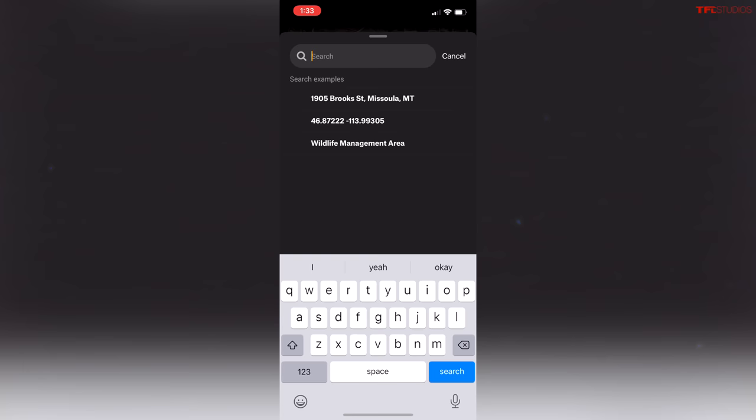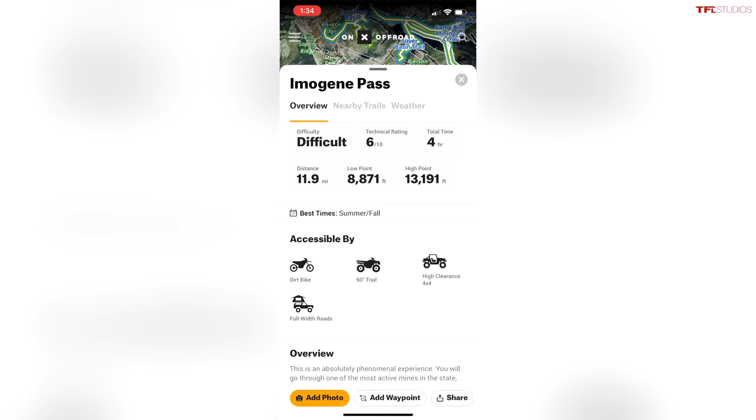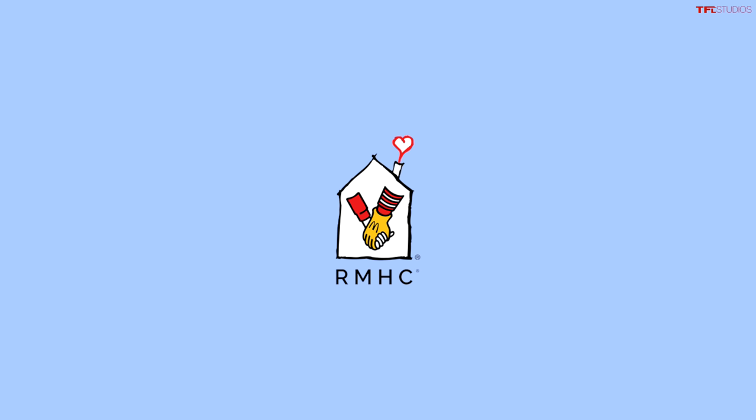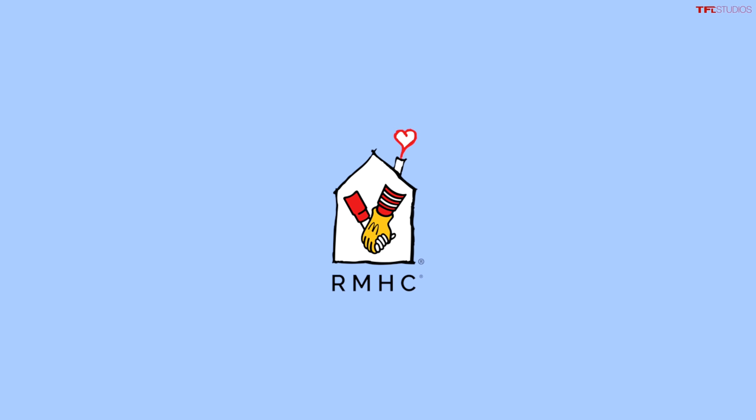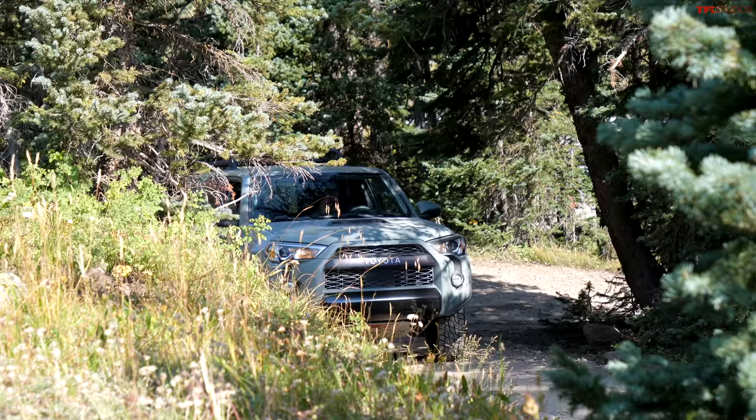If you want to find the coolest trails in your area and know what to expect, check out Onyx Off-Road. It's a great app we use in our daily off-roading lives. You can download offline maps so you know exactly where you're going when you're out of cell reception, as we are now. Also, that Bronco was brought to us by our friends at the Ronald McDonald House, a great group who help the parents of children in need. Definitely check them out.